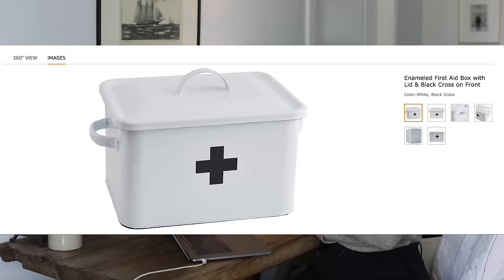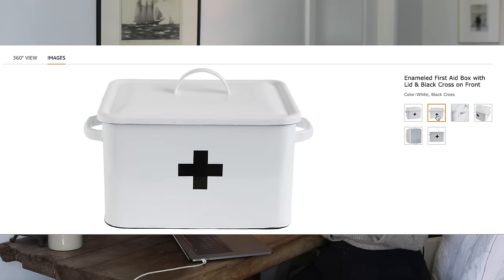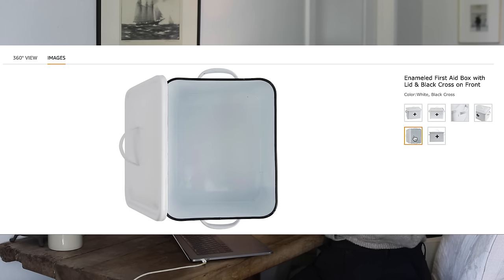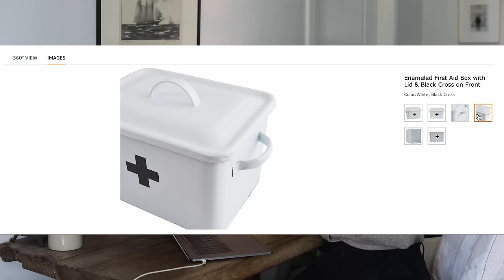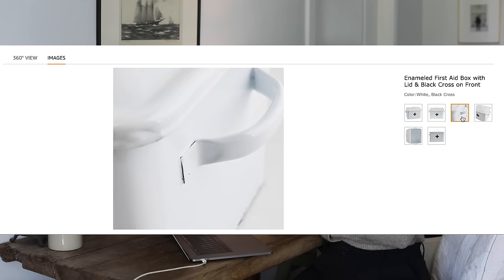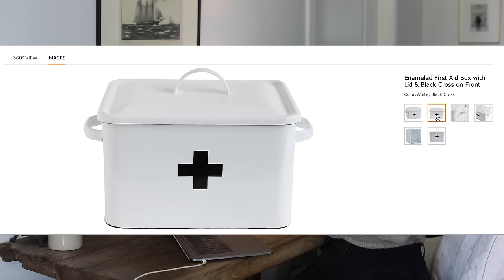Also in here I have this enameled metal first aid box. I almost got this for the pantry makeover for my friend — she has more of a utility room with a washer and dryer and a console table, so I thought it could be cool in there, but I didn't get it for her. However, I have it in my cart for me. I love it — it's kind of obvious that it's a first aid kit, but it's also chic and pretty, something I would want to have out on display.